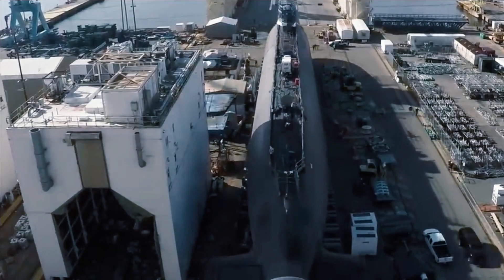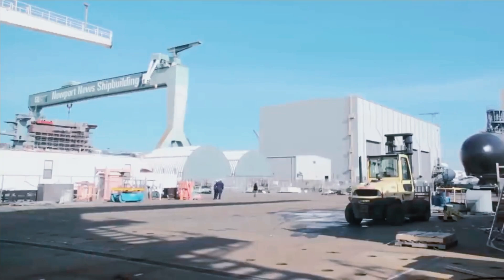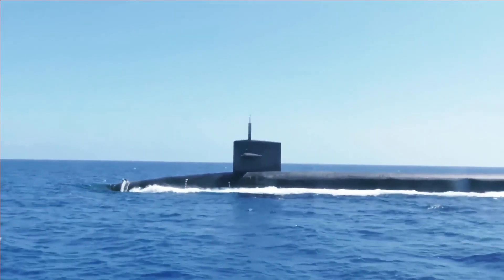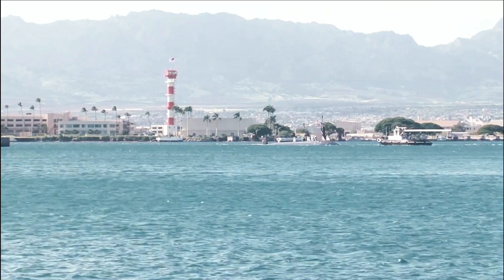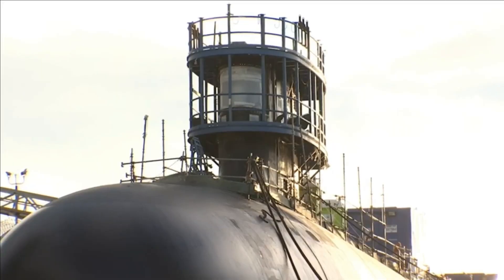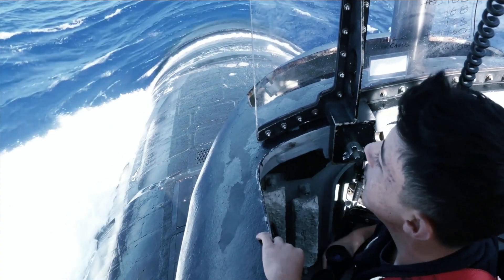To date, 19 of the planned 66 Virginia-class submarines have been completed, while 11 more are now under construction. Ten of those are from Block 4, while one is from the latest Block V — and that latter boat will feature key improvements that enhance the capabilities of the fast attack subs.